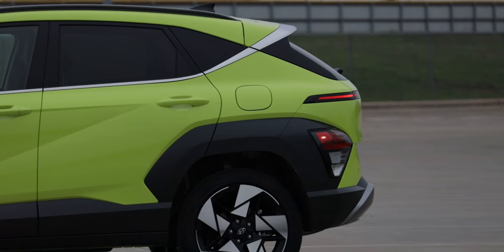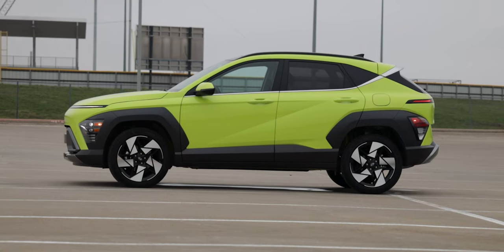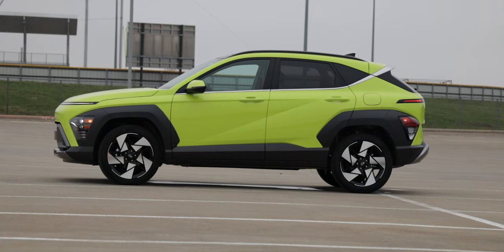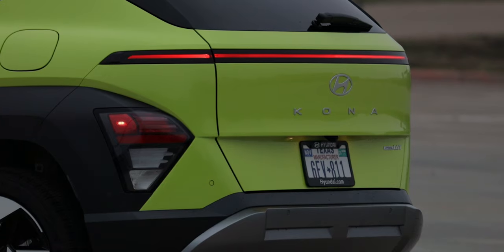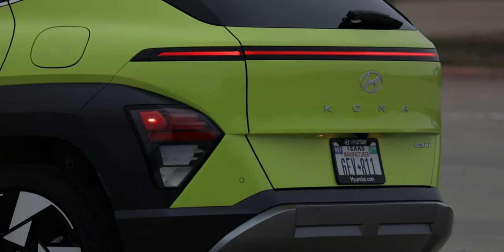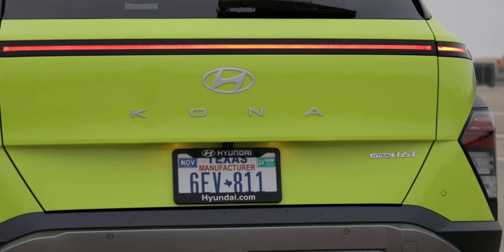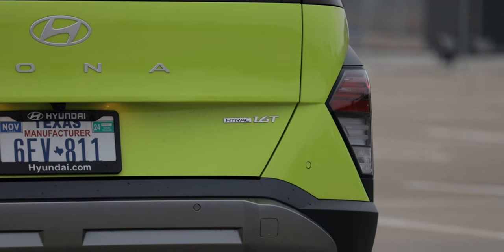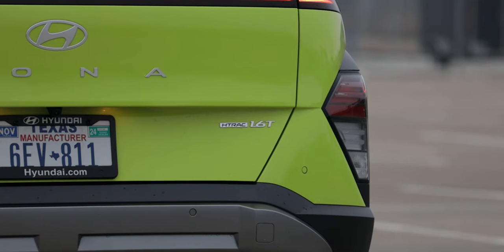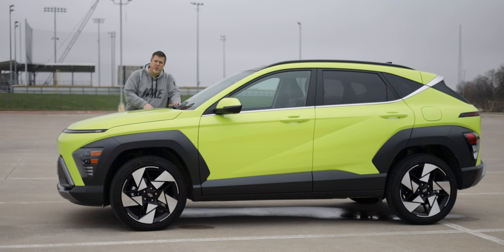The rear end almost reminds me of the Kia EV6. We do have roof rails that would look great with some crossbars or a tray on top, especially with beefier tires. In the rear is a full LED taillight spanning the entire width. You have the Hyundai badge, the Kona nameplate on the hatch, and the H-TRAC badge by the 1.6T badge — telling you this is all-wheel drive with the 1.6 turbo. Overall, I really do like the design of this thing.